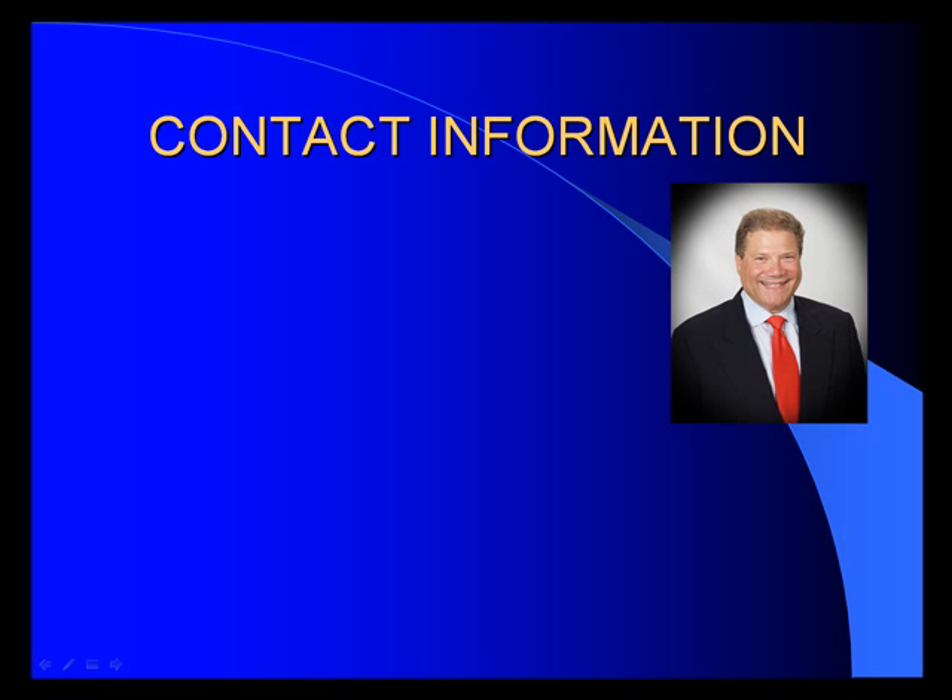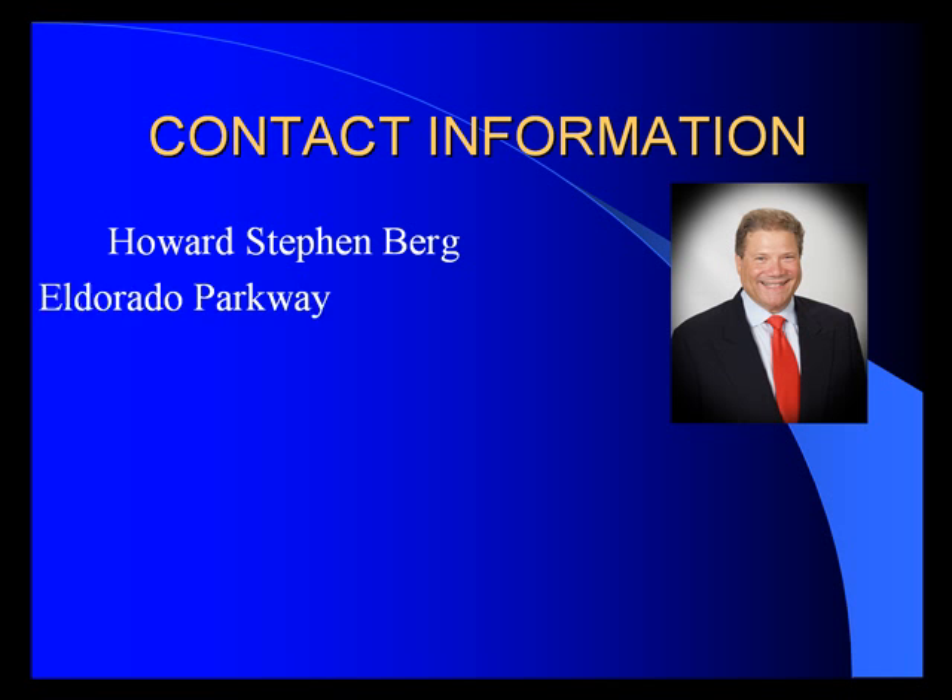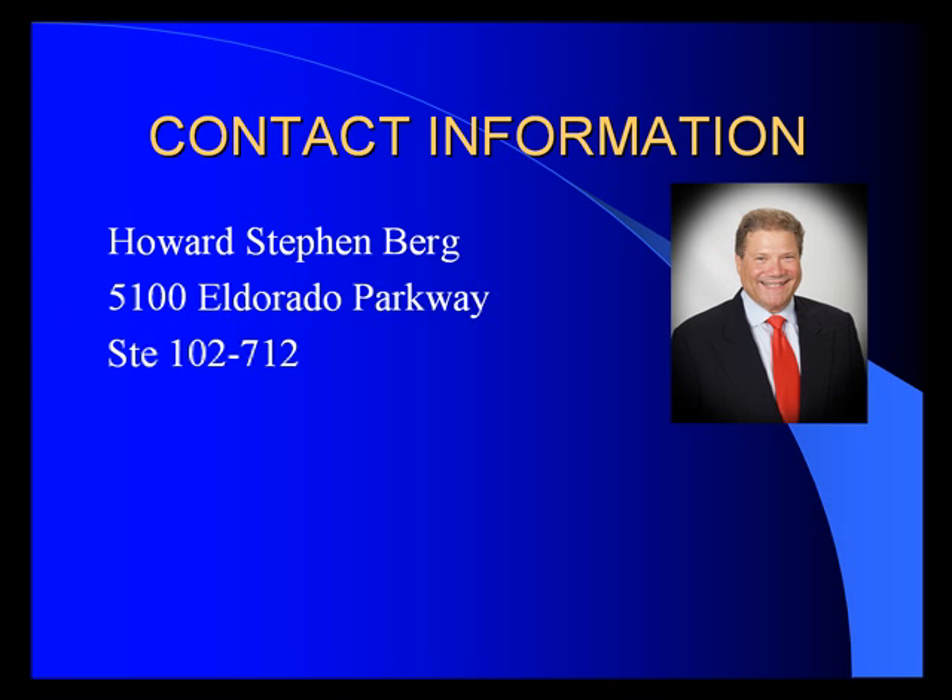Before I begin, let me share with you some of my contact information. To reach me by mail, it's Howard Stevenberg, 5100 El Dorado Parkway, Suite 102-712, McKinney, Texas 75070.